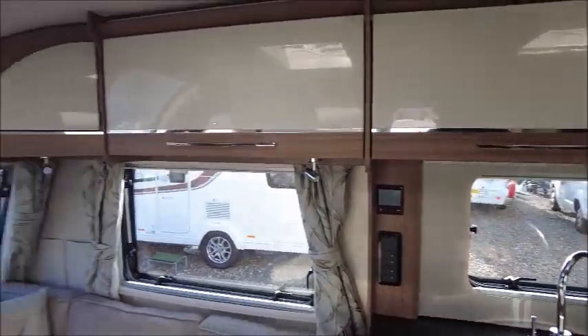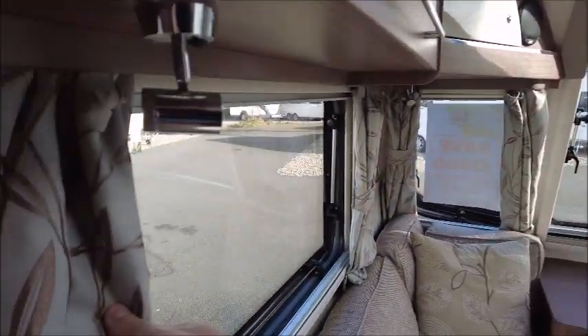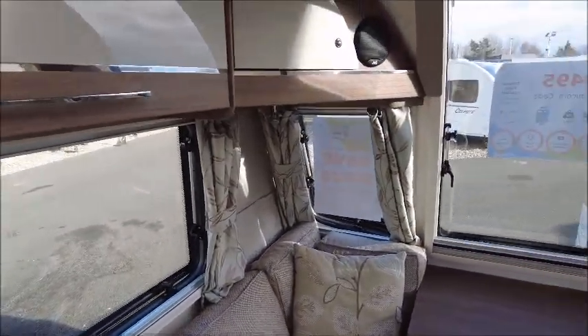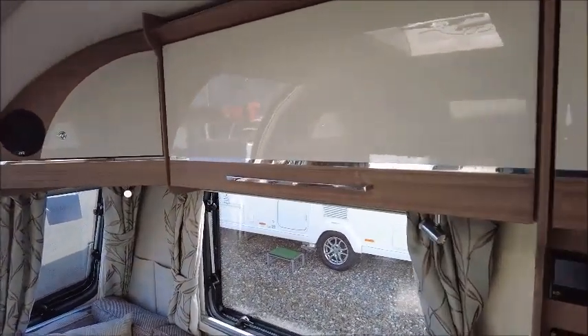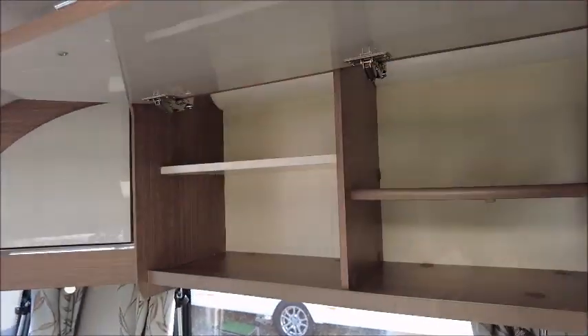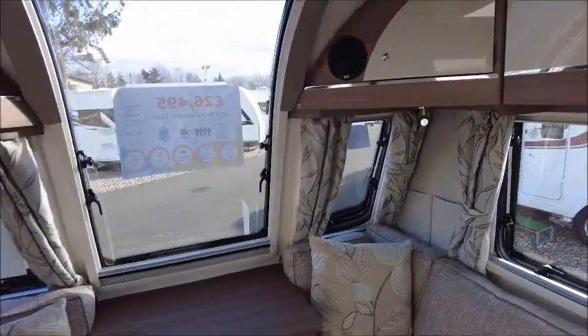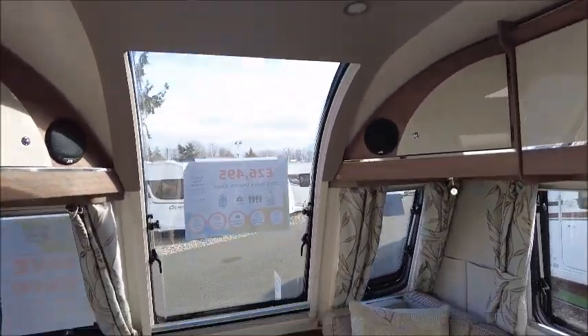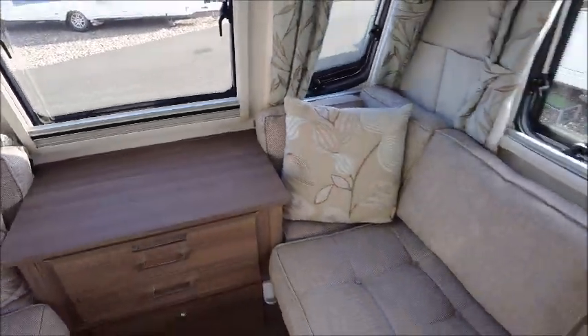Inside it's nicely appointed. The curtains are a duck egg blue colour with a floral pattern. All the storage lockers have a nice gloss finish and are soft closing. It's a nice environment with a huge sunroof, and there's a darker wood upholstery that contrasts the lighter tones.